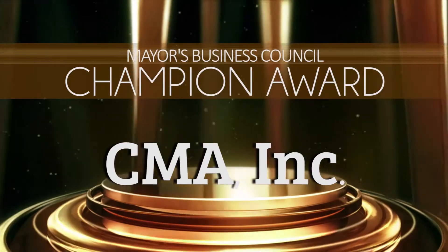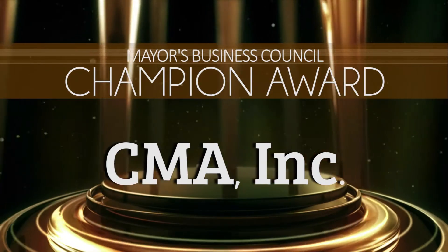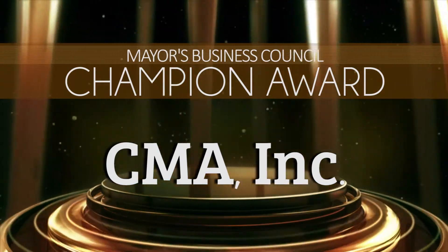With our new manufacturing partner, we need that growth. Expansion is always a good sign — it means you're doing something right. Doing something right indeed. That's what makes Customized Manufacturing and Assembly a 2016 Champion Award winner.